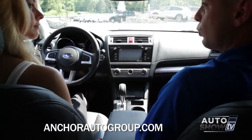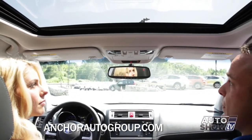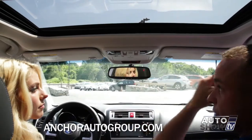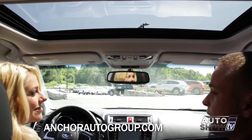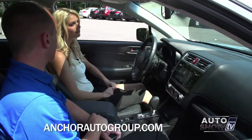This is a limited model with moonroof package, so you do have your moonroof with manual shade — it tilts and goes back and forth. And then your ever so famous sunglass holder. It also comes with the auto dimming mirror with the HomeLink for the garage doors.